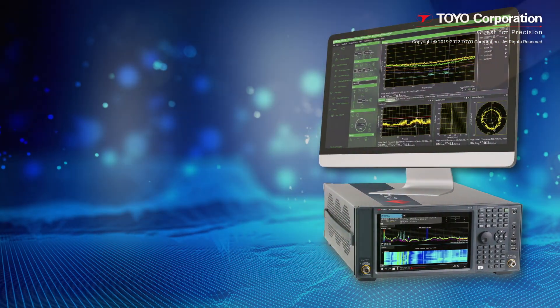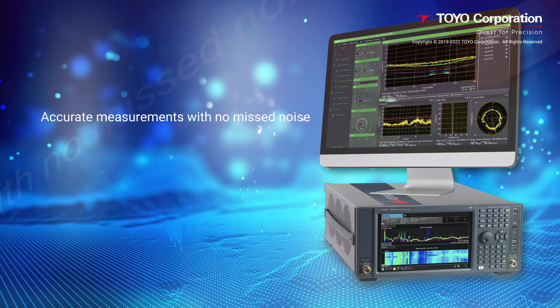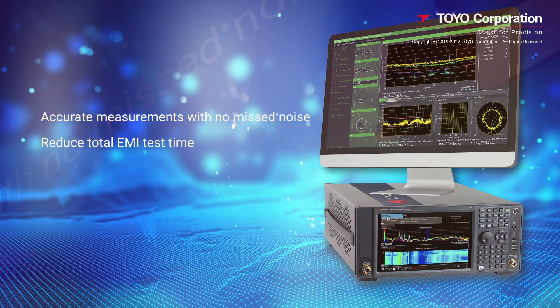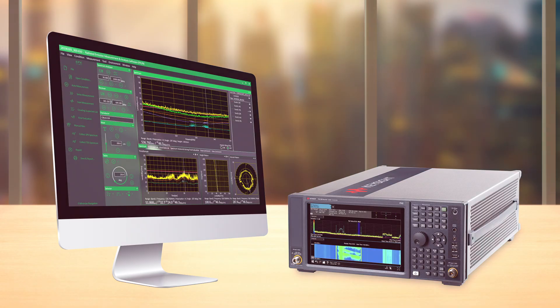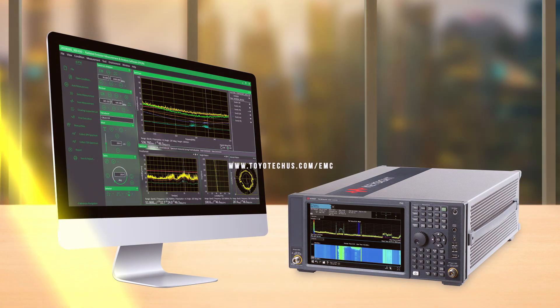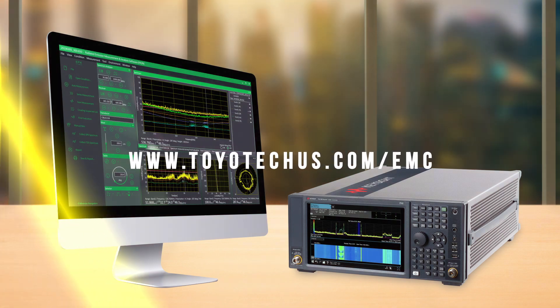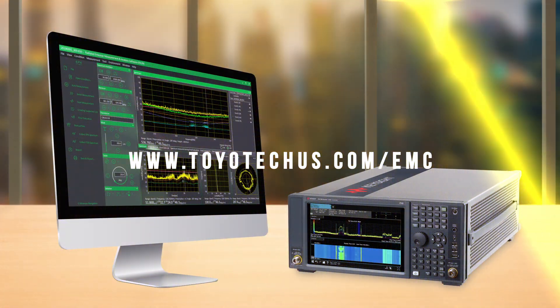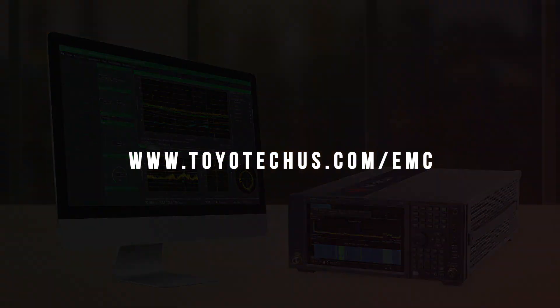Before we conclude, let's quickly review the key features again: perform accurate measurements with no missed noise, reduce total EMI test time, and be compliant with industry standards. Thank you for watching. If you would like more information about Toyo Corporation, or if you want to learn more about our EMI test solutions, please contact us. Feel free to reach out if you would like to see a live demonstration of any of our solutions. Thanks again.